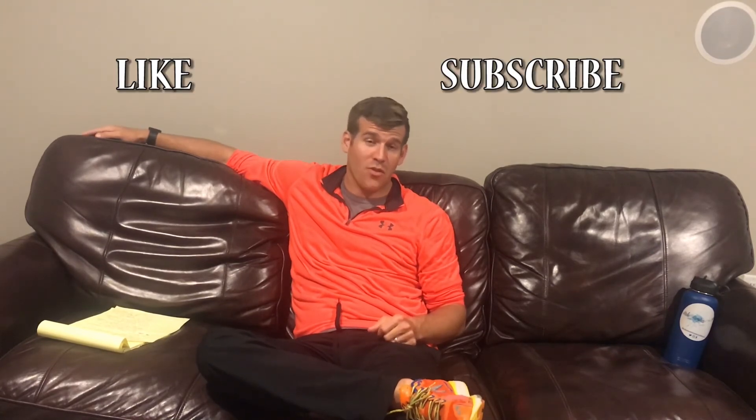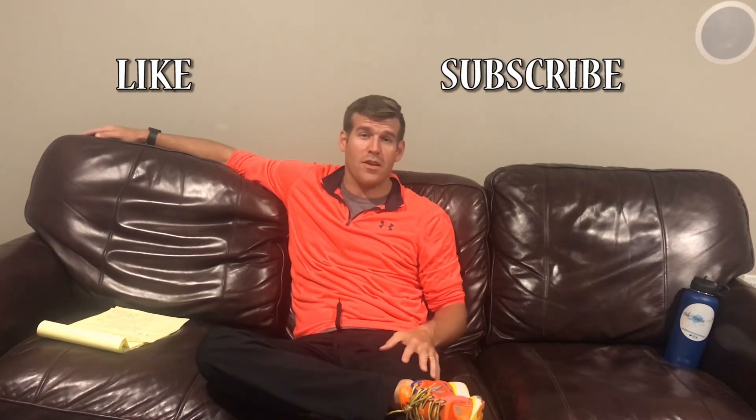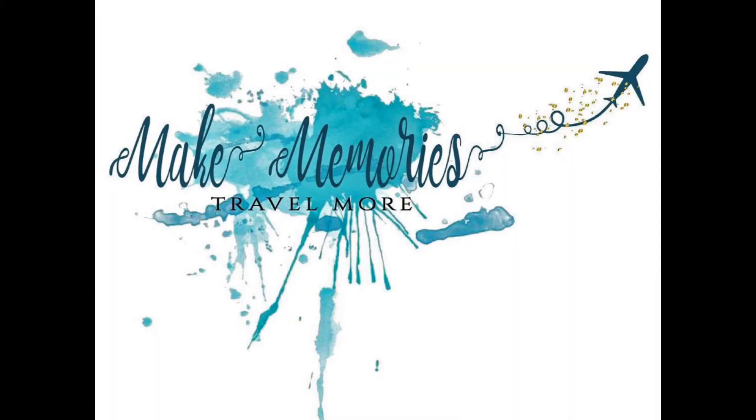I hope you enjoyed this video and found it helpful. If you have any questions, leave them in the comment box and we'll get them answered. Hope you're inspired to get out there, book that flight, make memories, and travel more. Be sure to hit like and subscribe for any new upcoming videos we'll be posting — see you guys!